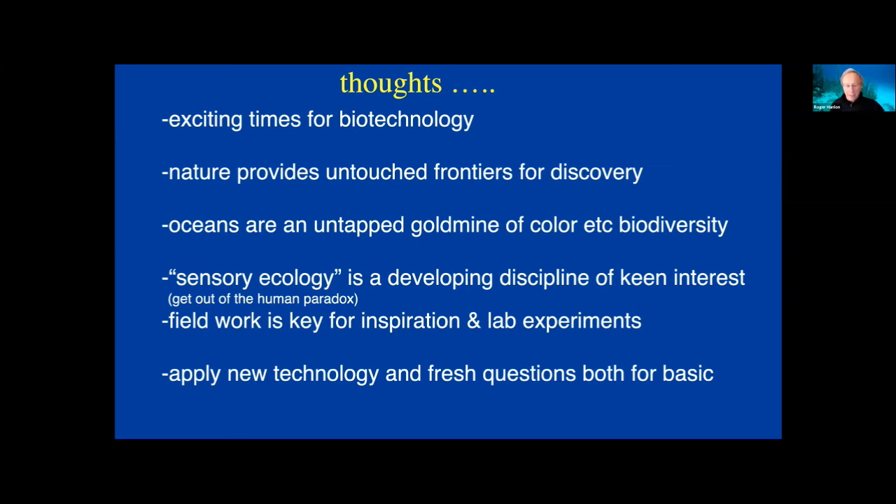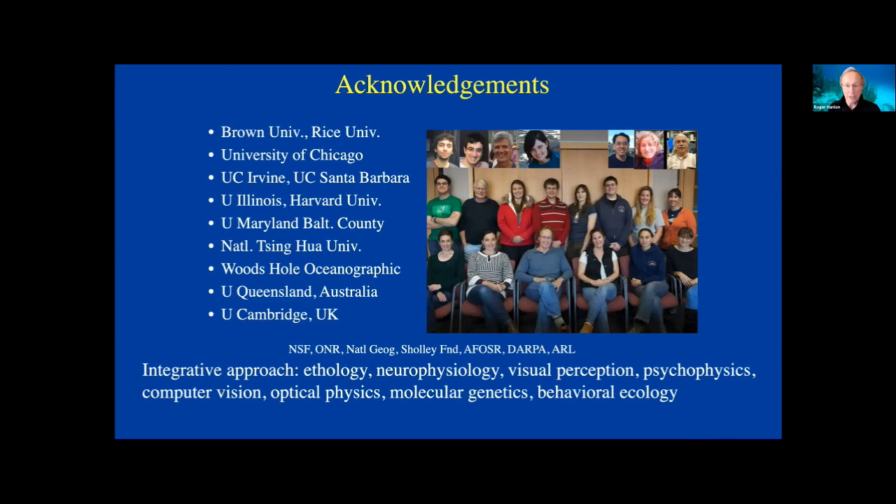I want to acknowledge that I've had fabulous collaborators, students, and postdocs. We have collaborators at the University of Chicago, universities in California, Illinois, Harvard, Taiwan, Woods Hole Oceanographic Institution, the University of Queensland, University of Adelaide, University of Sydney, and Cambridge where I did my postdoc. We take an integrative approach to this — everything from behavioral ecology to neurophysiology to psychophysics to optical physics. This is why you have collaborators, and it really is a wonderful inventive group.